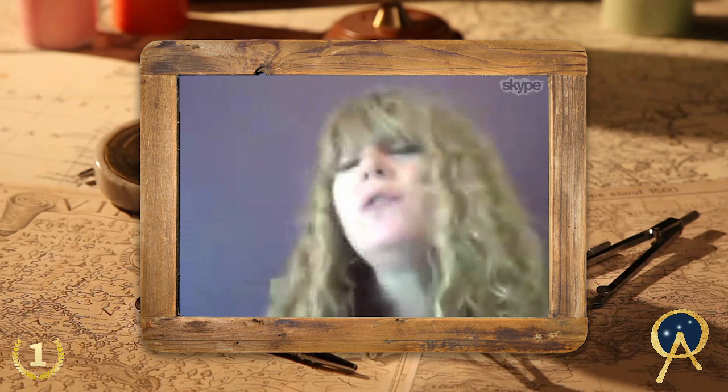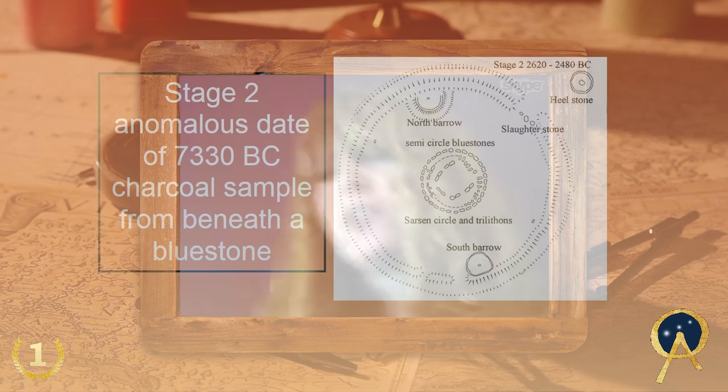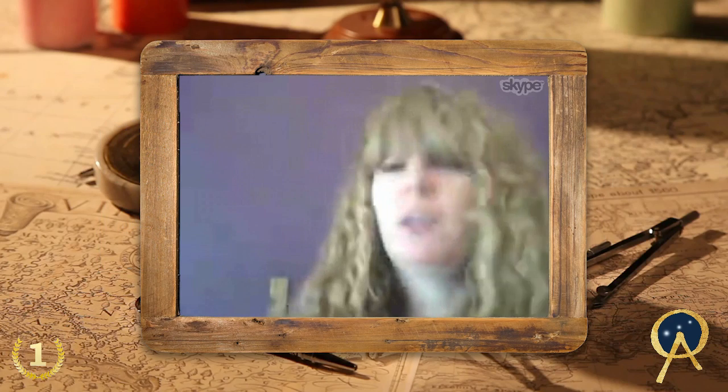In its first phase, Stonehenge was well used for about 500 years — generation after generation. Then, sometime around 2600 BC, stage two of Stonehenge developed. That's the Stonehenge we're all familiar with now. The Sarsen Stones were taken from the Marlborough Downs, some 17 miles to the north, over hill and through dale and through swamp lands, and erected in the shape we're very familiar with — those huge stones with lintels on top.